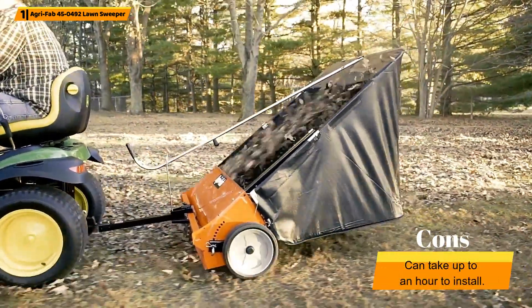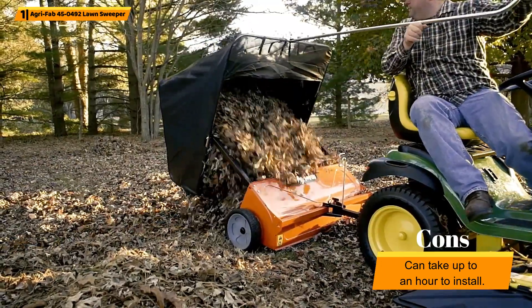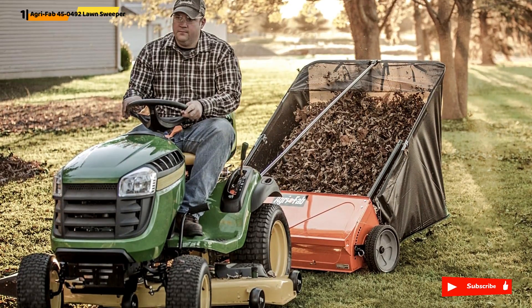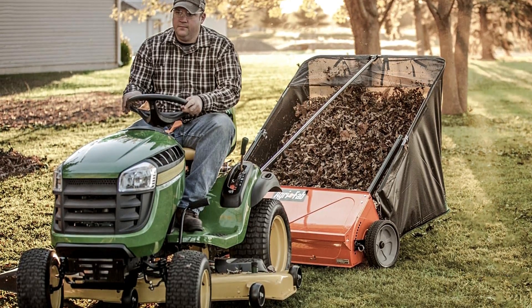Don't forget to keep up with your lawn maintenance during the colder months to ensure that your garden doesn't go to waste, even if your lawn isn't being used. This lawn sweeper is incredibly easy to use and suitable for lawn maintenance all year round. When it comes to the best lawn sweeper, AgriFab doesn't disappoint.